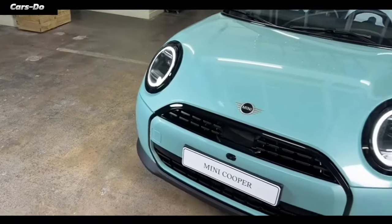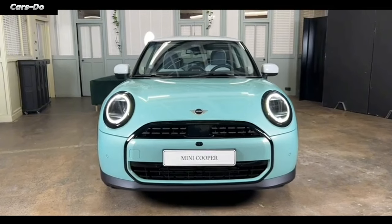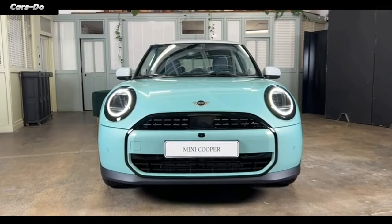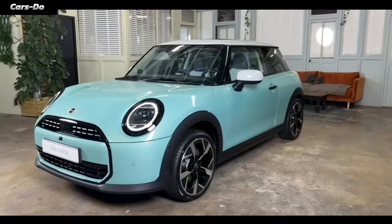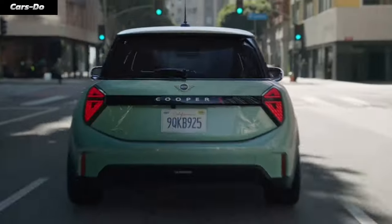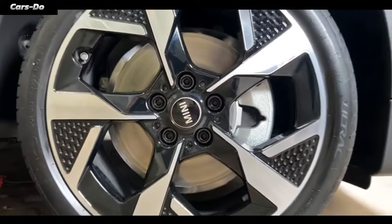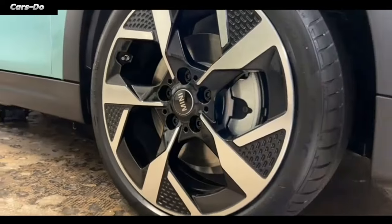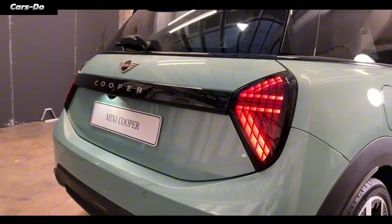The Mini Cooper's handling is smoother than a baby elephant's trunk, thanks to its superhero-tuned suspension and steering that responds faster than a cheetah on the hunt. Whether you're zipping through city streets or cruising down the highway like a boss, this car's adaptive driving modes let you customize its performance to match your style or the road's personality.